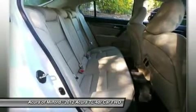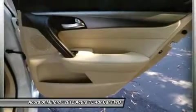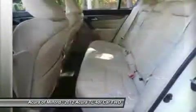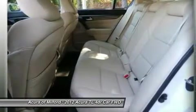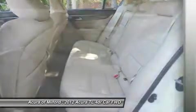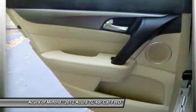Serviced here, non-smoker vehicle, originally bought here. Experts report the TL is a satisfying sedan that's Acura's most popular car — CarAndDriver.com. Great gas mileage: 29 MPG Highway. Buy from an award-winning dealer.